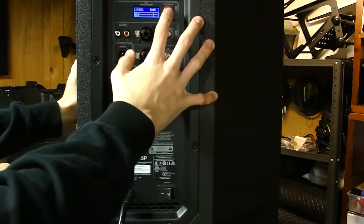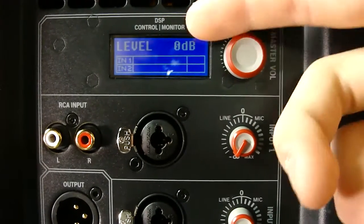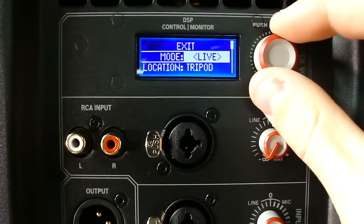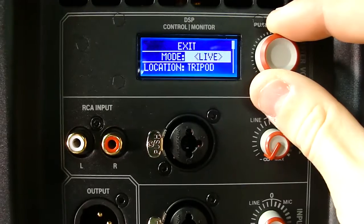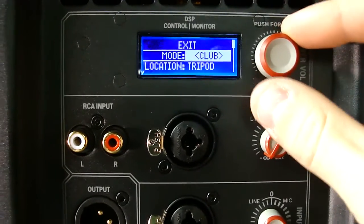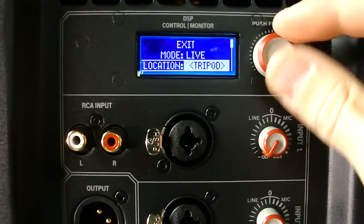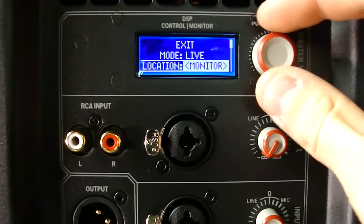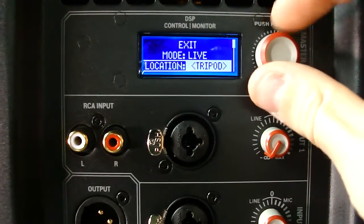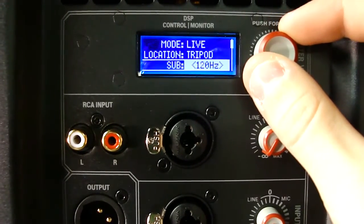Pushing the button once enters menu edit mode. Cycling through: first is Mode, where you can choose Live, Speech, Club, or Music - each adjusts the EQ slightly; for example, Club likely adds more bass while Live adds more high end. Next is Location, where you tell the speaker its placement - on a tripod, as a monitor, on or against the wall, suspended, or flown. Press enter to confirm and you return to the main menu.